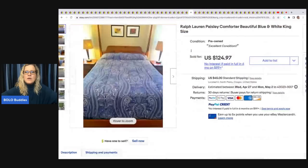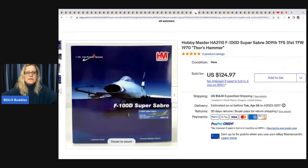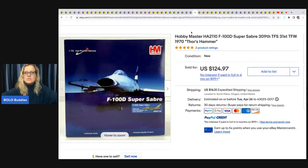This Ralph Lauren paisley comforter in blue and white, king size — she has it photographed on the bed and it looks stunning. Estate sale, paid $10, sold for a best offer of $99 plus shipping.